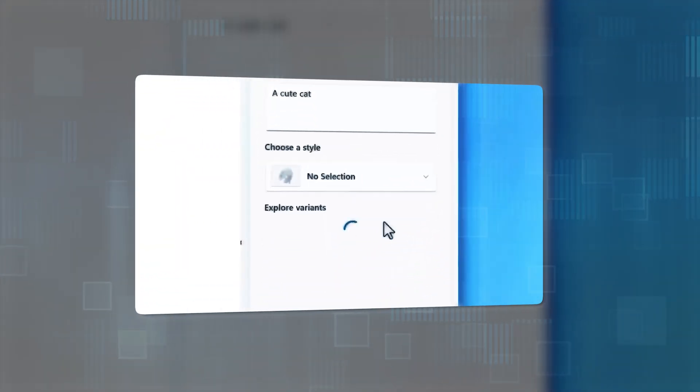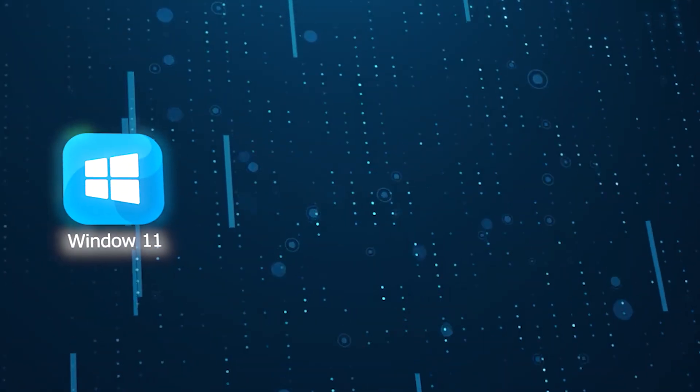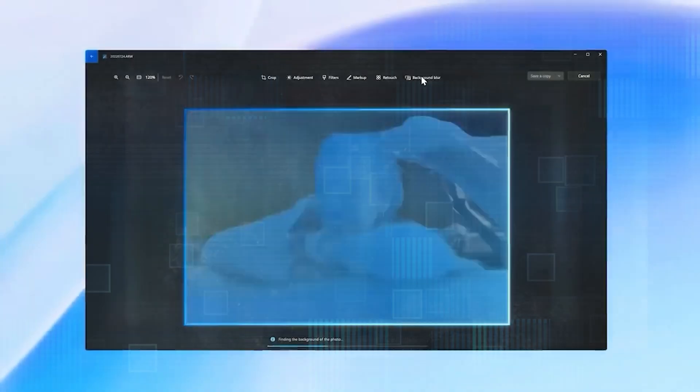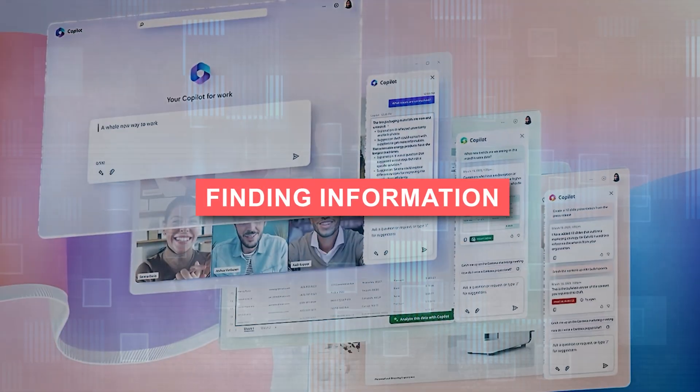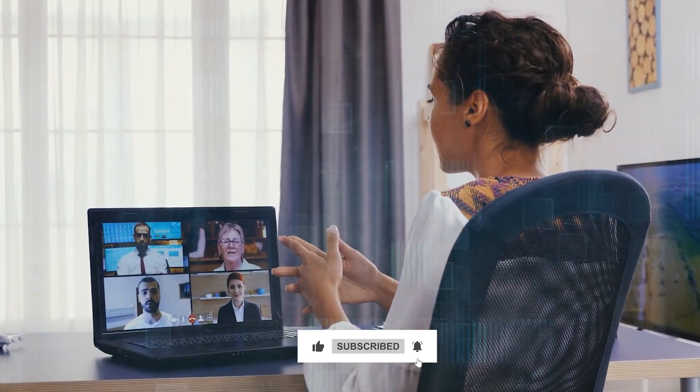Microsoft Copilot is the AI companion you've been waiting for. It's integrated across Windows 11, Microsoft 365, Bing, and Edge, so you can access it from anywhere and get help with a variety of tasks — from finding information, to creating content, to learning new skills. The more you use it, the better it will become at helping you get things done.